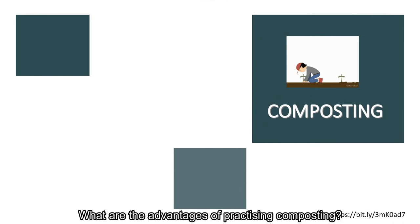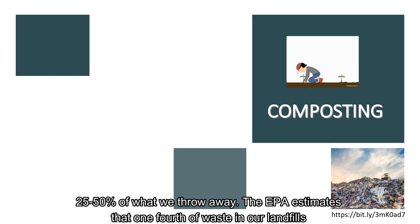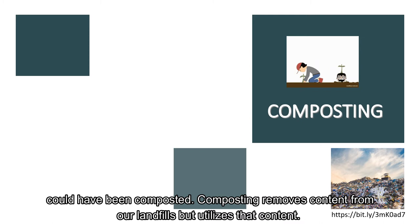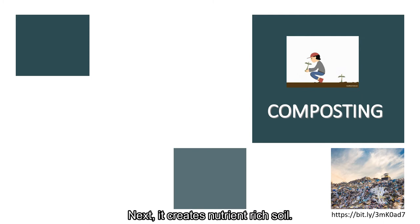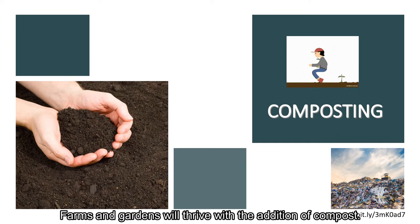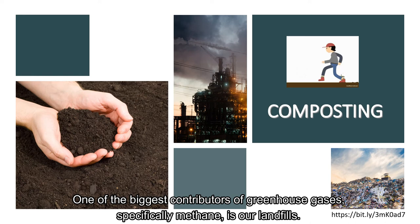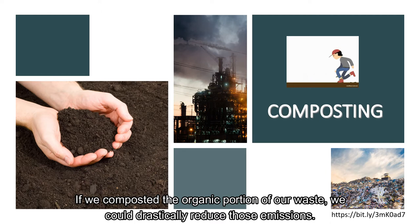What are the advantages of practicing composting? First of all, composting can reduce landfill waste. Yard and food scraps make up 25 to 50 percent of what we throw away. The EPA estimates that one fourth of waste in our landfills could have been composted. Next, it creates nutrient-rich soil by increasing the amount of organic materials and micronutrients, helping farms and gardens thrive. Composting also helps reduce greenhouse gas emissions, specifically methane, which is one of the biggest contributors from our landfills. If we composted the organic portion of our waste, we could drastically reduce those emissions.